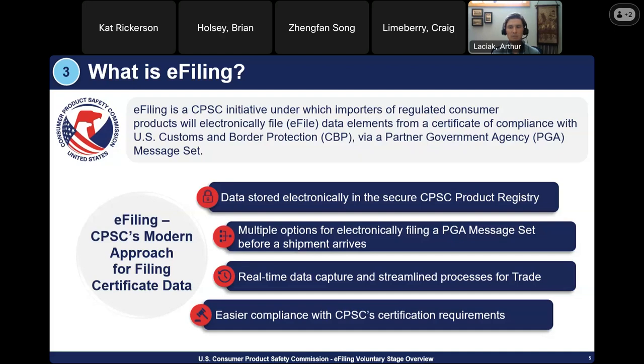E-filing is dependent on other regulations that regulate consumer products. For example, the Commission recently published regulations for button cell and coin batteries, so products containing those would also be subject to e-filing. With this project, we are modernizing the approach for filing certificate data instead of relying on PDF formats and emails. The certificate data would be stored electronically in the secure CPSC product registry, allowing real-time data capture and streamlined processes for trade and easier compliance with CPSC certification requirements.